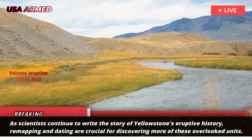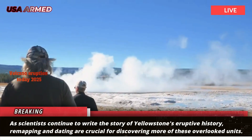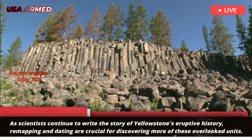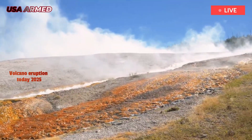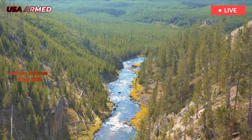As scientists continue to write the story of Yellowstone's eruptive history, remapping and dating are crucial for discovering more of these overlooked units. If one previously unknown volcanic unit can be discovered, how many more remain hidden in Yellowstone's geologic record?